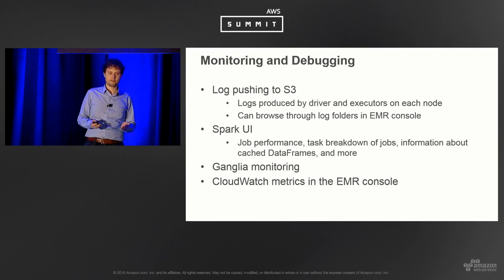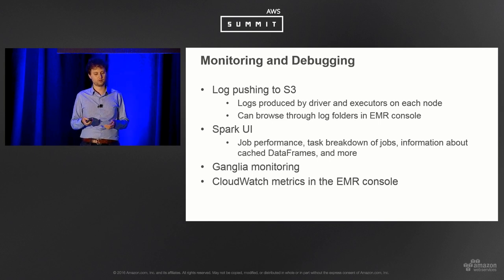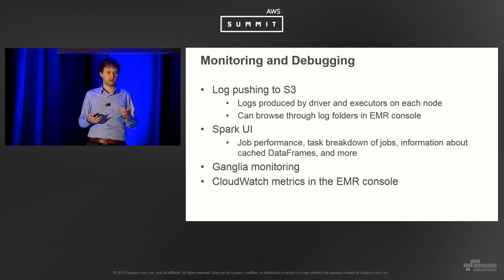For monitoring and debugging on EMR, you can push logs to S3 so they're available after a transient cluster shuts down and you can browse them in the EMR console. The Spark UI is available — it shows visualized performance graphs, when executors kick in, and the logical query plan. We also have Ganglia for monitoring and CloudWatch metrics. EMR configures everything off the bat, so you should be able to get mileage out of Spark without touching anything.